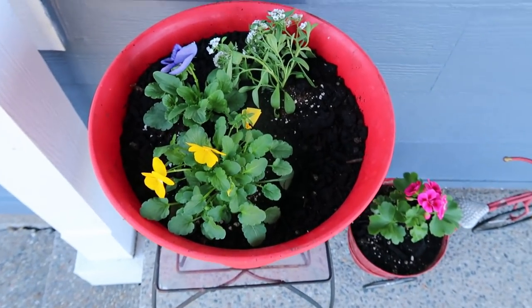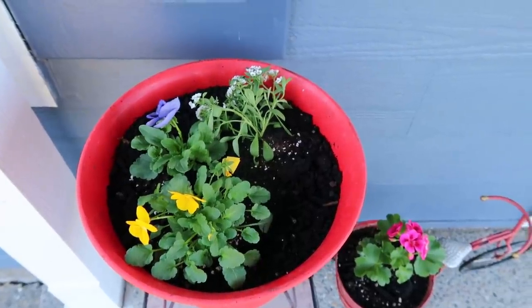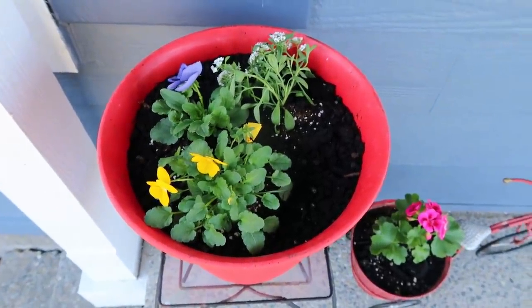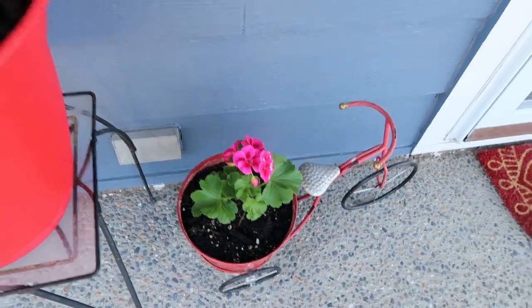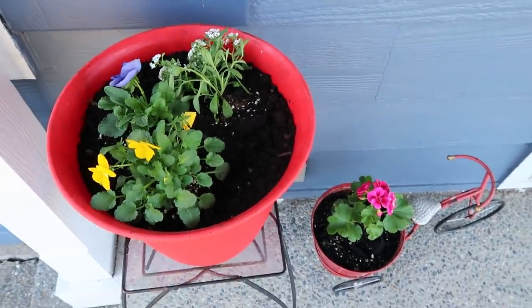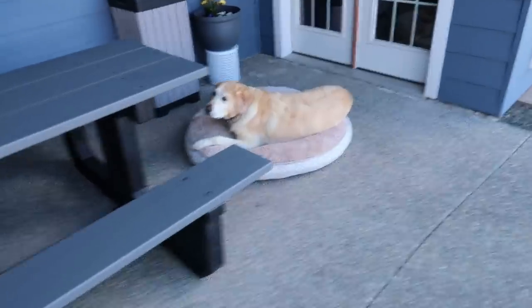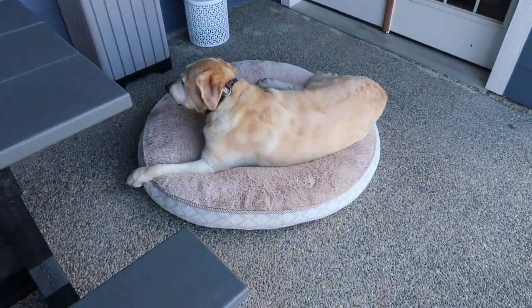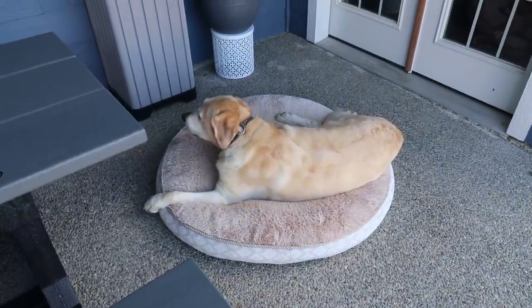I potted some annuals — the ones that don't come back — and they last throughout the season. I have this pot and my cute little bike here. It's really cute on the porch with the welcome sign. And this one's pretty cozy — Diesel is out here too, right by the porch. He's happy out here.